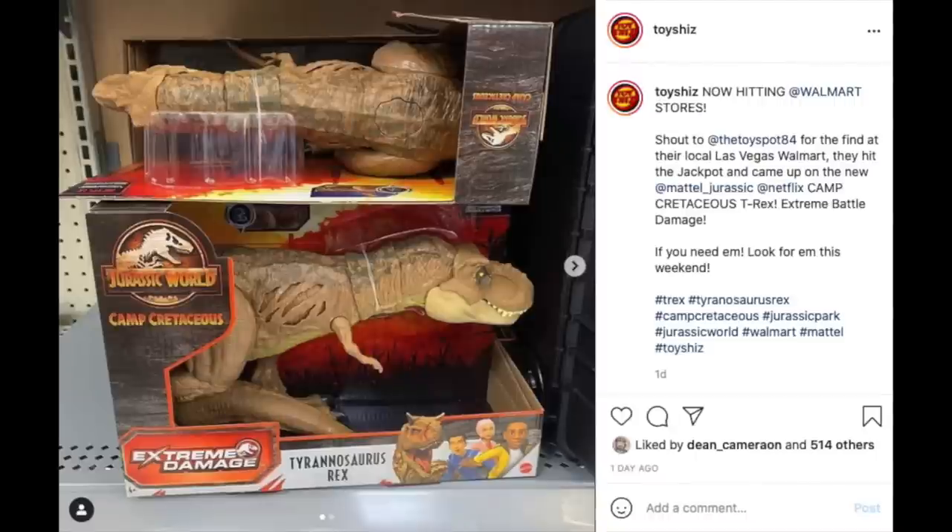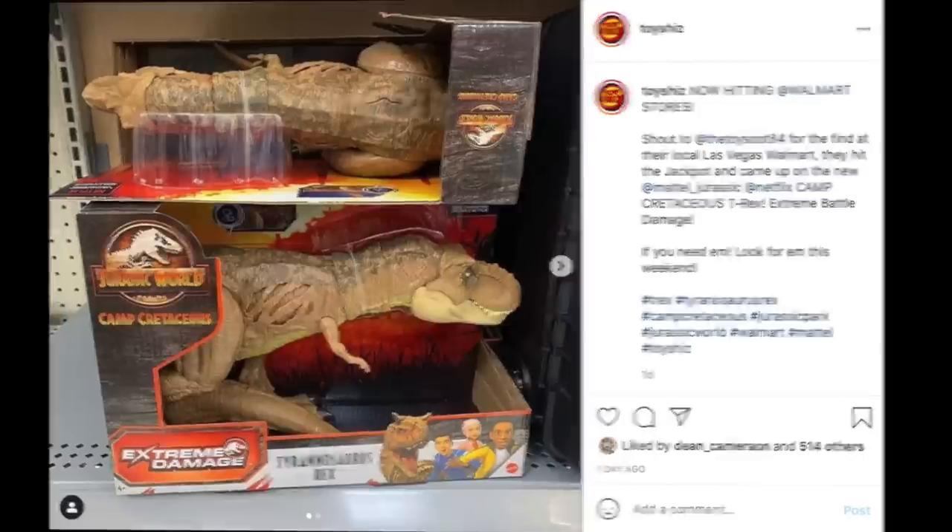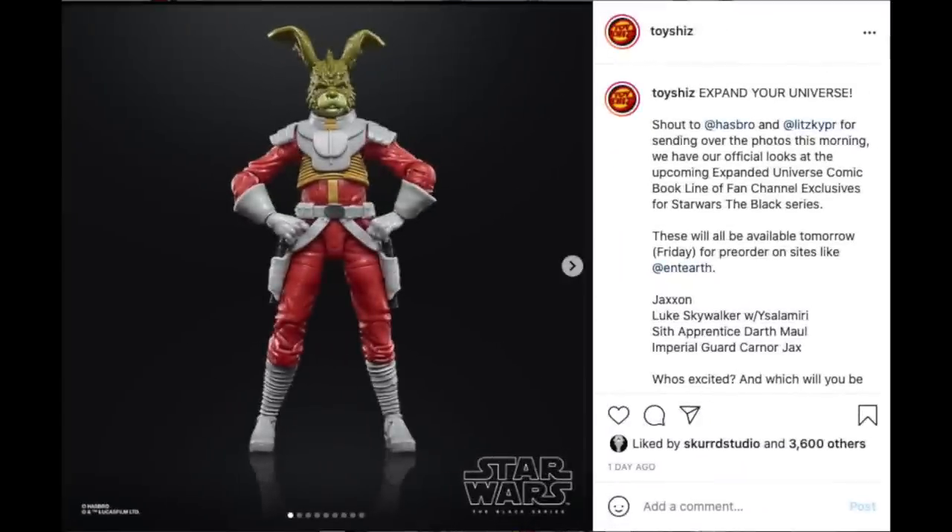Shout out to The Toy Spot 84 for the find — they came across this unannounced Camp Cretaceous Extreme Damage Tyrannosaurus Rex. You can go over to Collect Jurassic on Instagram to see more videos, but it's a really cool design where you can see the marks on the dino, and when you twist a certain part you see the tearing and scratching effect. If you want them, they're starting to hit Walmarts now. I can't confirm it's a Walmart exclusive just yet, but as of right now Walmart is the place to find this guy this weekend.